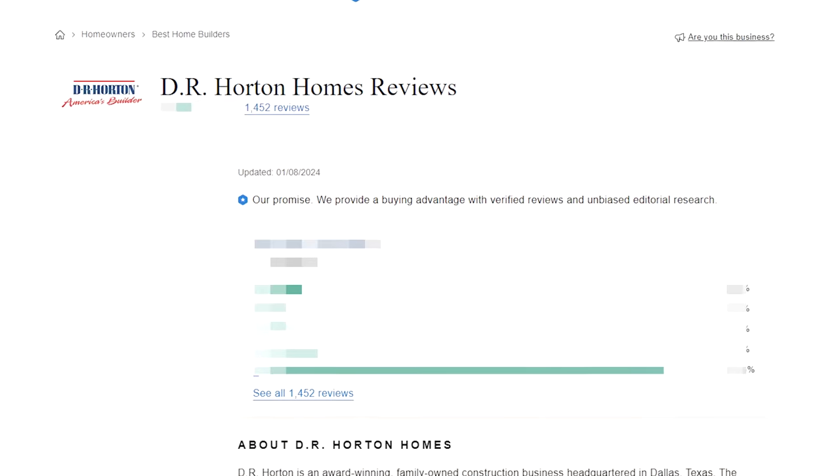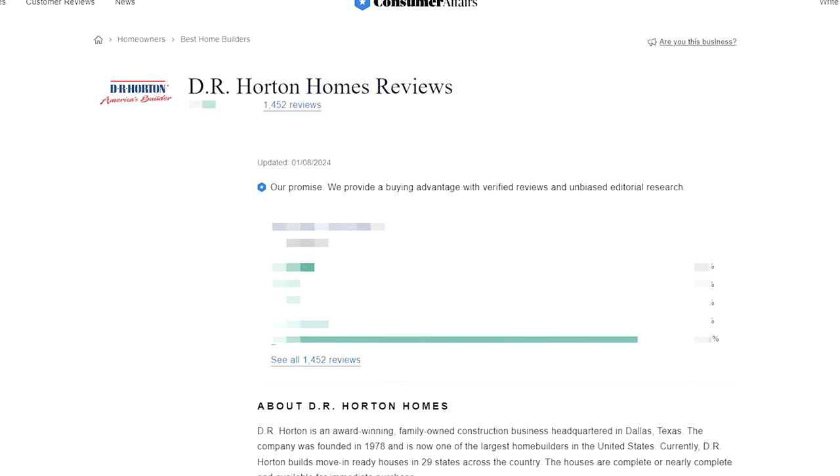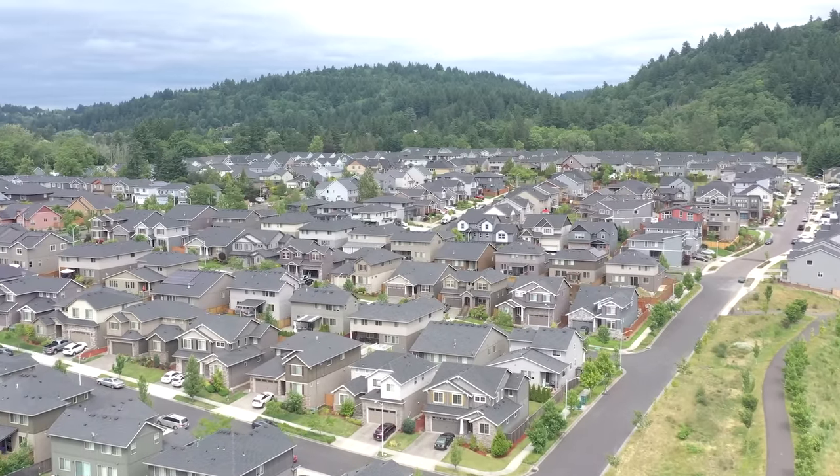Welcome back to Real Estate Mindset. Today's video is going to be absolutely bonkers — the data is in. What we're going to do is review the reviews from recent homeowners and purchasers of DR Horton. Before we get into these reviews, which are only going to be for December, I'll look at both the good and the bad so you can formulate your own opinion. One thing I strongly recommend to anyone interested in purchasing a new home — whether it's DR Horton or anyone else — is that you must vet the builder.